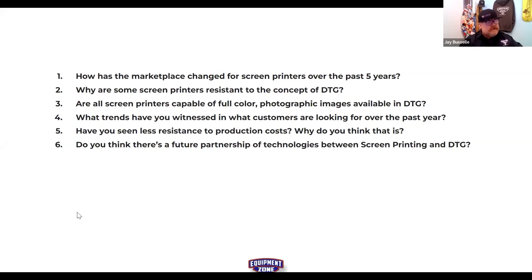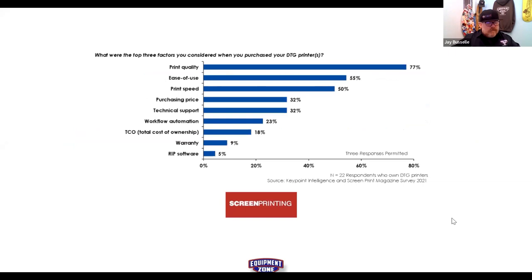Terry did a wonderful job sharing his answers and insights. Tim Allen's perspective was sprinkled in — they'll have Tim on another webinar for different questions given his recent connections to screen printing. There are a lot of screen printing and apparel decorators looking to embrace DTG.